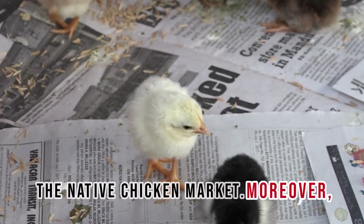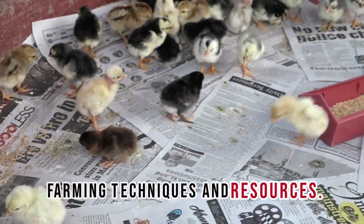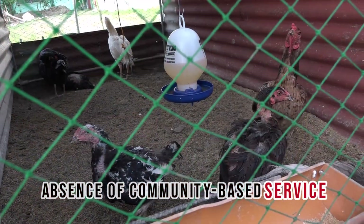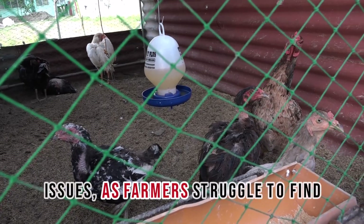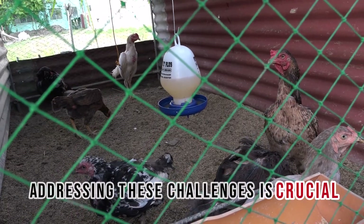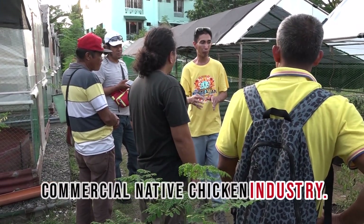Moreover, many farmers lack access to modern farming techniques and resources, hindering their ability to manage more significant poultry operations. The absence of community-based service facilities further exacerbates these issues as farmers struggle to find support for their production needs. Addressing these challenges is crucial for anyone aspiring to succeed in the commercial native chicken industry.